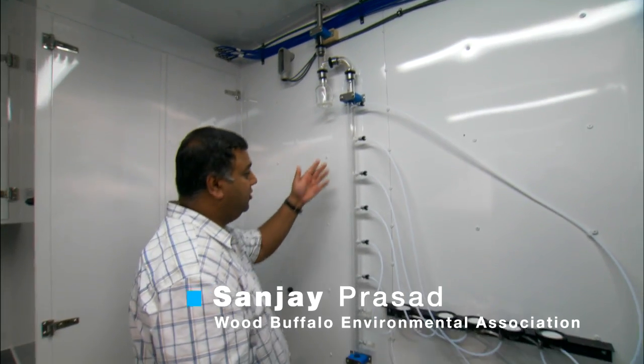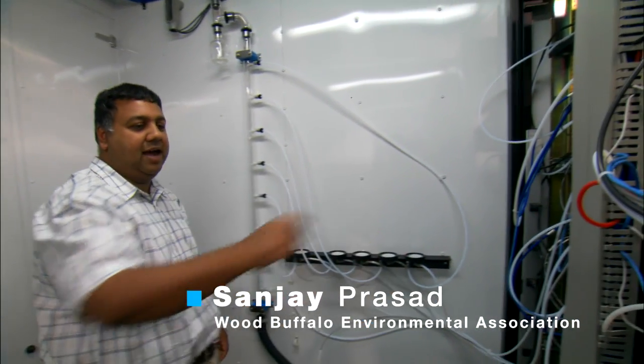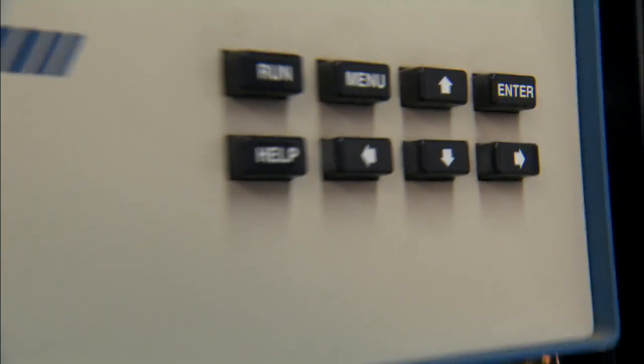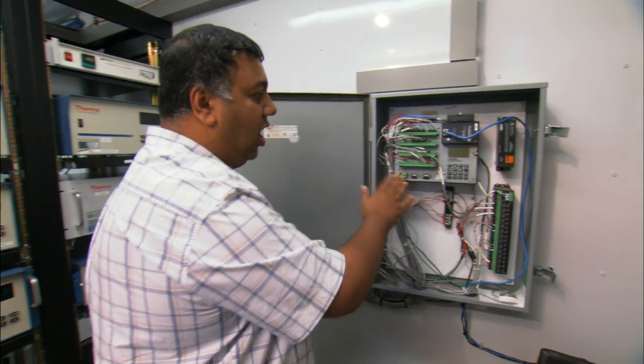Ambient air is drawn through this glass manifold and passed onto the back of this continuous analyzer. These analyzers monitor for specific parameters and are scanned five times a minute with this data logger.